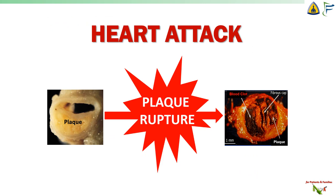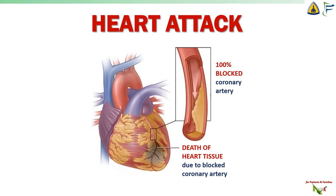A heart attack happens when a plaque suddenly ruptures, literally breaking apart and splitting open. When this happens, your blood starts sticking to the sticky innards of the ruptured plaque, and a blood clot forms, which can quickly block off the blood vessel and stop blood flow to the heart muscle. This is a heart attack. This whole process can happen within seconds without warning. And when part of the heart muscle is cut off from its blood supply, it becomes starved for oxygen, and that heart muscle dies.